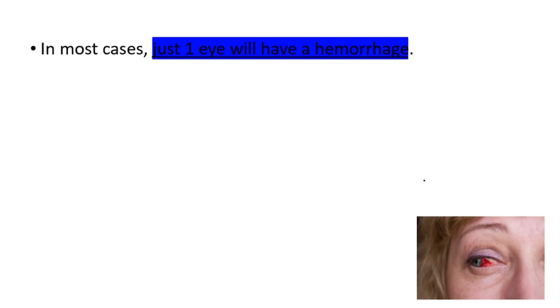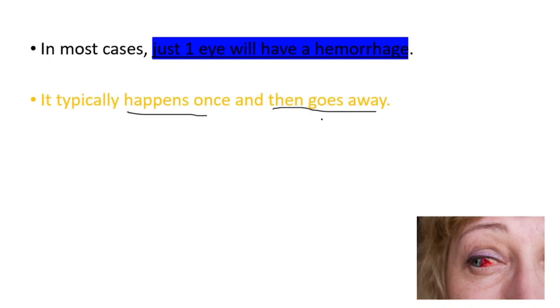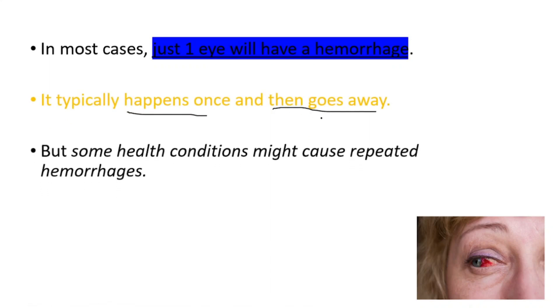In most cases, just one eye will have a hemorrhage. It typically happens once and then goes away, but some health conditions might cause repeated hemorrhages.